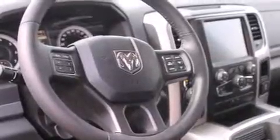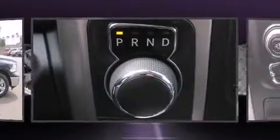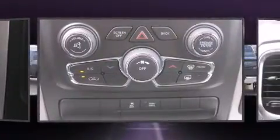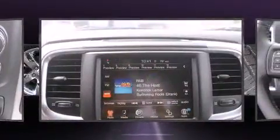Power door mirrors and heated door mirrors are also included. Passenger security is always assured thanks to various safety features such as head curtain airbags, front side impact airbags, traction control, ignition disabling, and four-wheel disc brakes with ABS.